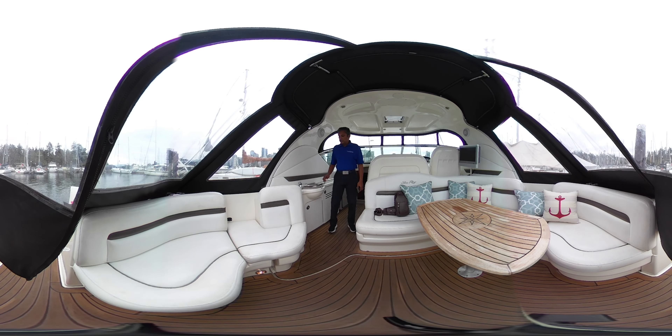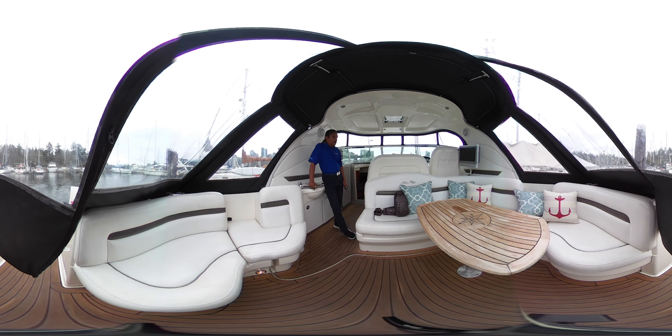Hi, Rick here with Vancouver Yacht Sales by United City Yachts, Canada's Yacht Sales Network. Today's video is being shot in 360 virtual video, which means that you can scroll around and look around as I speak, so you don't have to be looking at me the whole time.